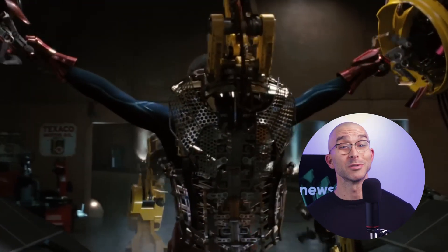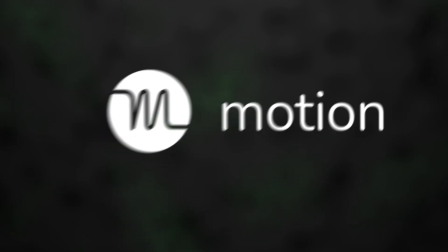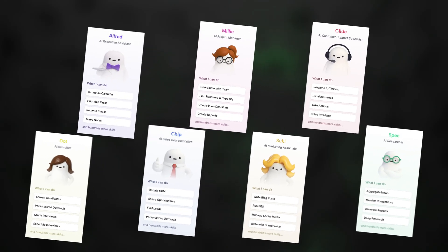Though you will have to wait a decade or two for the iron suit, which, let's be honest, is what we're all truly after. Anyway, in this Motion AI review, I'll give you a quick tour of Motion's virtual office and introduce you to all Motion AI employees. There are quite a few of them, so let's get going.